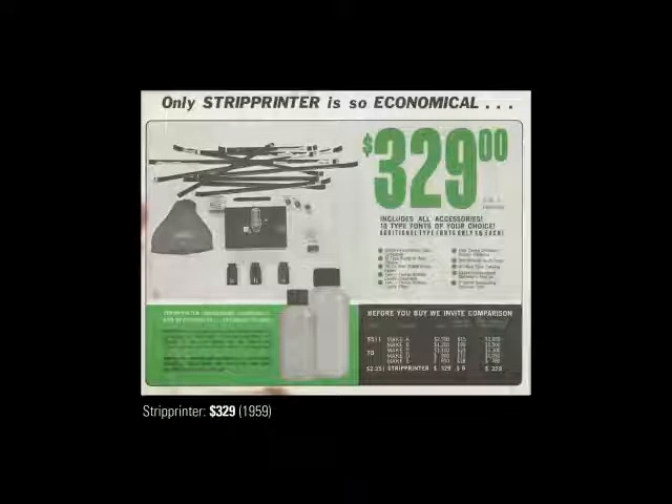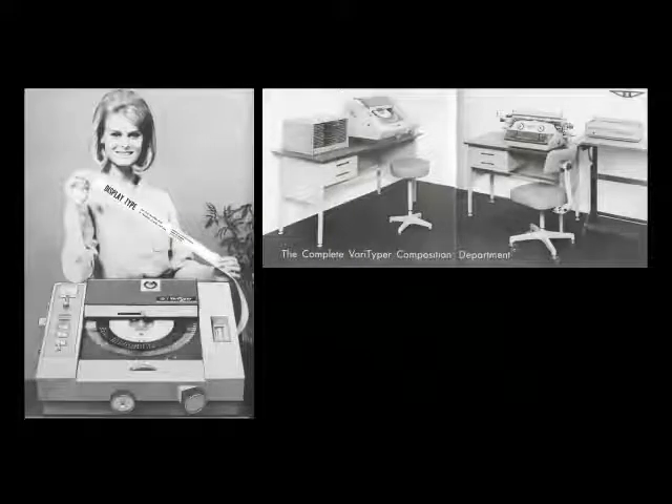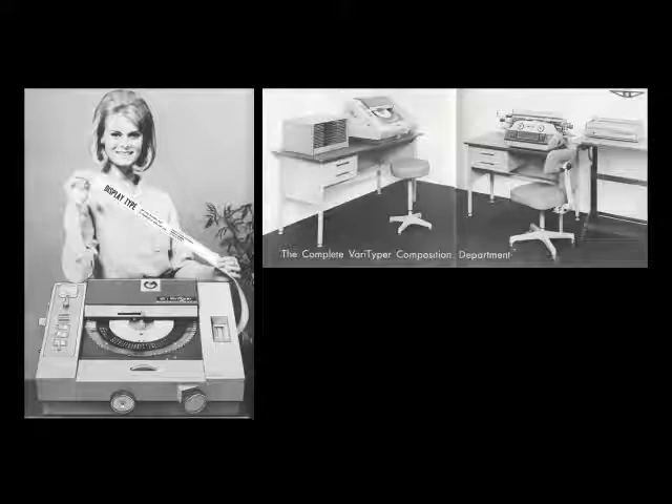The strip printer is a funny one — no one really reminisces about it the way they do about the typositor. I think it was sold more to folks who weren't even designers, really just a way to get stuff down on the page. Even if you were a business owner who needed to make ads for the local newspaper, you could have this machine and save money on typesetting costs, not having to send it out every time. Another option was the Veritype Headliner. The Verityper was for body copy, but if you wanted a complete composition department, you could have the Verityper and then the Veritype Headliner — it prints out a strip of type which you select from a plastic disk of typefaces using a dial to rotate back and forth.